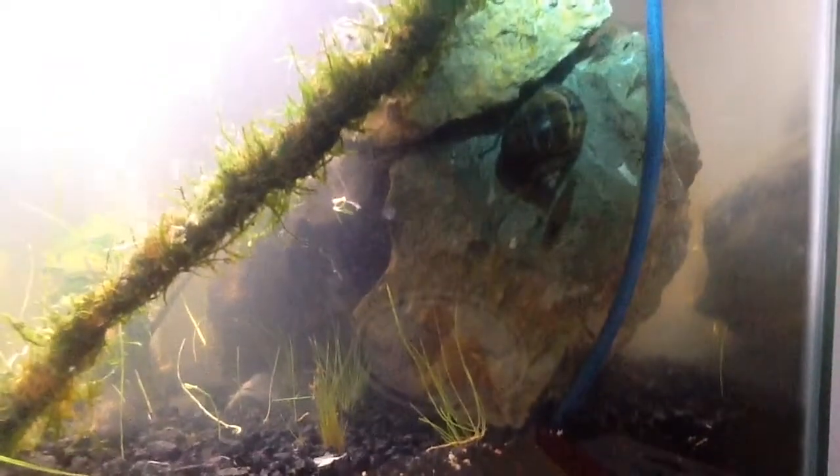Back here you can see our snail — he's a male snail — along with a shrimp. Another shrimp at the top. And there is actually one baby shrimp up here. So yeah, we have baby shrimp and some adult shrimp.